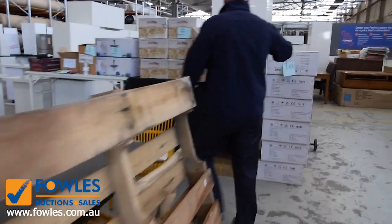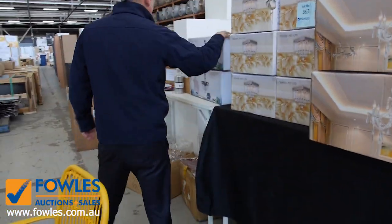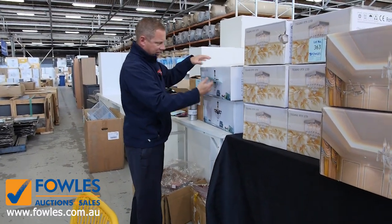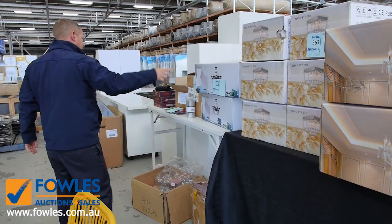Lots of chandeliers in tomorrow — they'll all be unreserved as well, all go at $1 reserve, and they're always popular. One of my favourites is the black one there, that's a beautiful black. It's about a six-point chandelier.